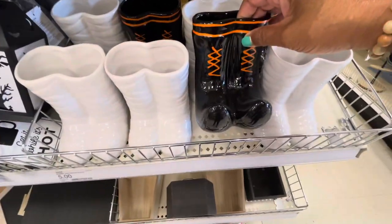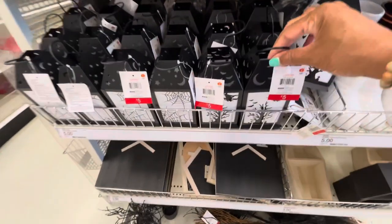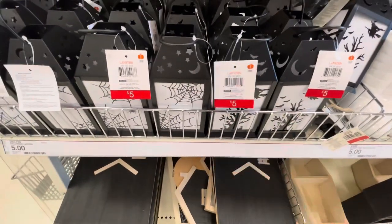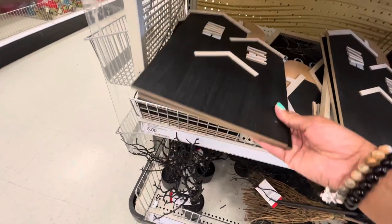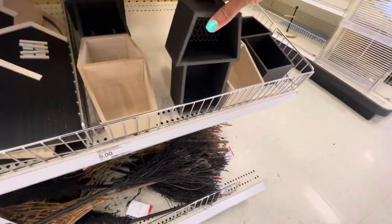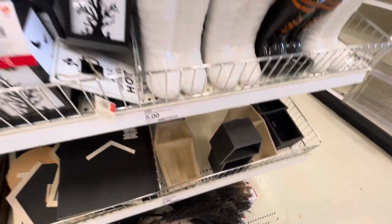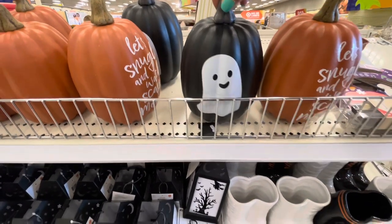Here are some witch's boots in white and black ceramic — these are five dollars. Here are some lanterns, also five dollars. They have wooden trees with bats and witches — these actually light up. Here's a wall sign for a haunted house, really cute. They have some spooky trees for five, a coffin for five, and then the wood in black.